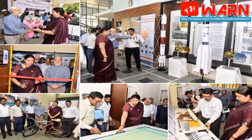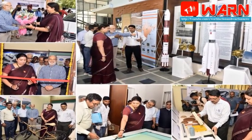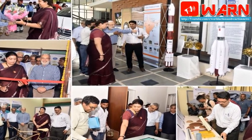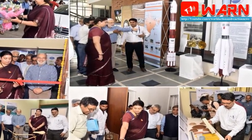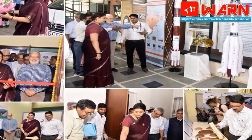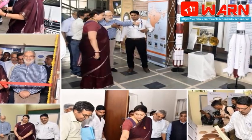Irani also inaugurated the Materials and Product Innovation Center, MAPIC, which has been established after a Memorandum of Understanding was inked between the National Institute of Design, NID, and Atira, to encourage collaborative multidisciplinary R&D work at the national level.